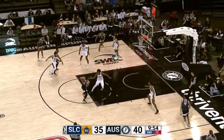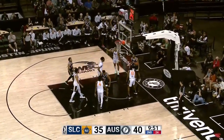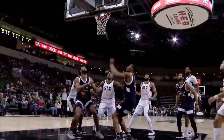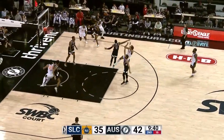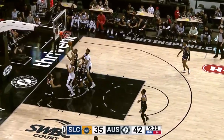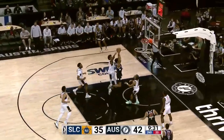Now Graves kicks it back out to Robinson. The Euro — the floater off the glass, no good. But the put-back one-handed slam by Robert Woodard the second, and the Stars trading buckets. There's the put-back slam for Robert Woodard the second. Bounce pass to Carson Edwards — pull-up jumper, that one no good, just a little too strong. Rebound goes to the Stars, and a block by Morris.